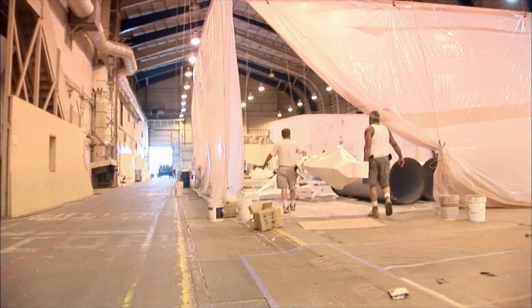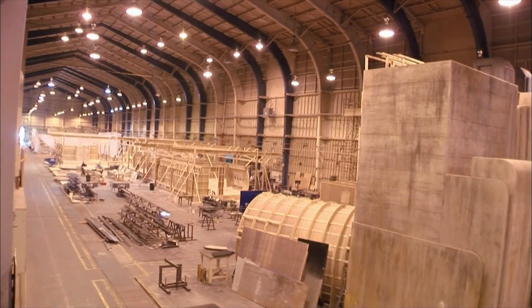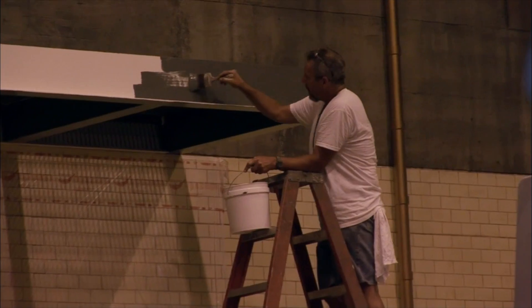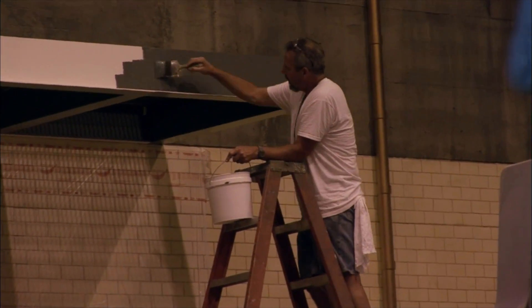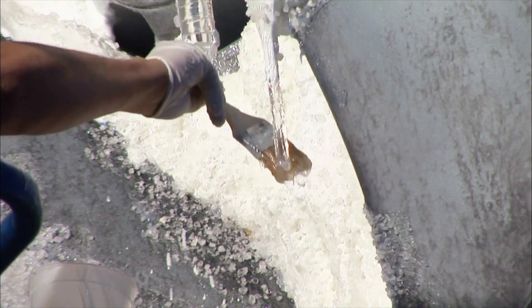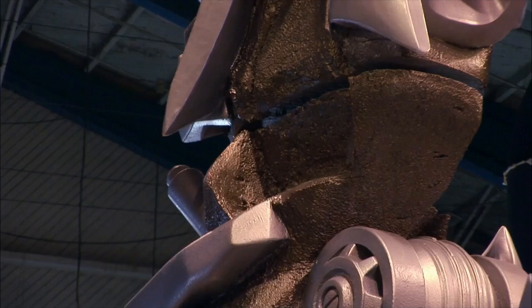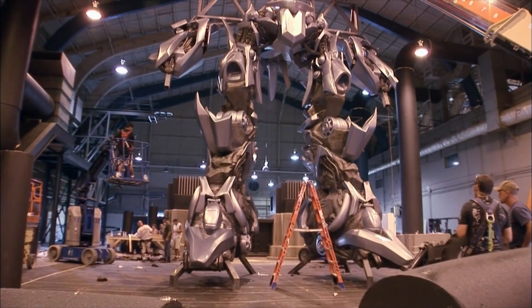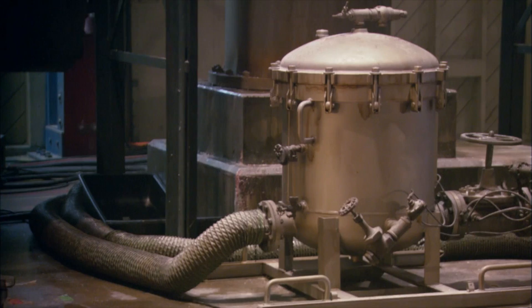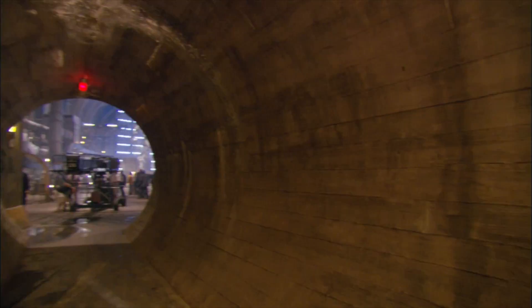Basically, we were using the structure as it was and then embellishing it, making it look like a vintage facility in a subterranean setting under Hoover Dam where Megatron was frozen in ice. Even though Megatron had been encapsulated in this space for many, many years, he's still being maintained. So it was a little bit of new technology mixed with old technology — very much like Hoover Dam is.